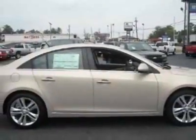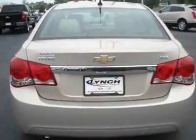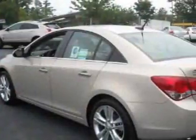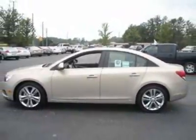This Cruze boasts a 1.4 liter inline 4 turbo engine and has a 6-speed automatic transmission. Additional options for this vehicle include sunroof. Call 800-264-3927 or email our friendly sales staff today to schedule a test drive.